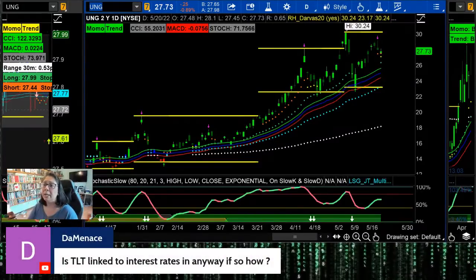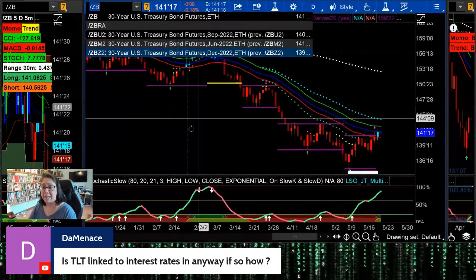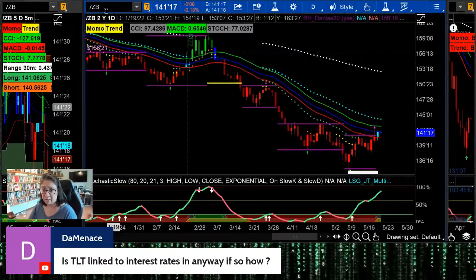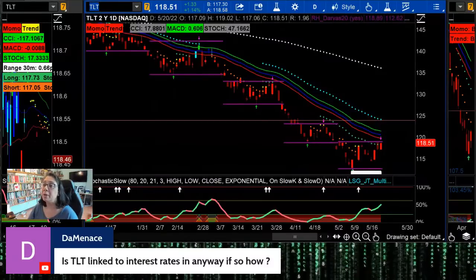Yes, TLT is linked to interest rates — it's the 30-year long bond ETF. It is absolutely tethered to the ZB long bond futures contract. Whatever the ZB 30-year futures contract is doing, you're going to see that filter into TLT.